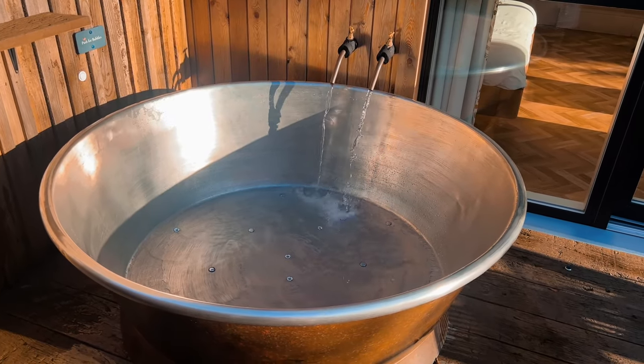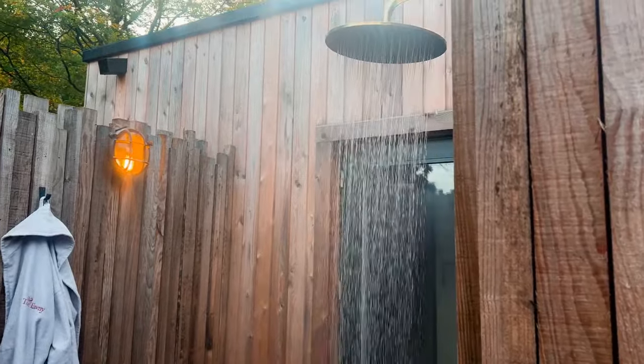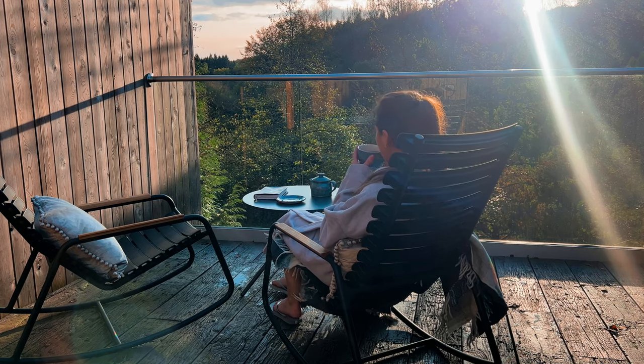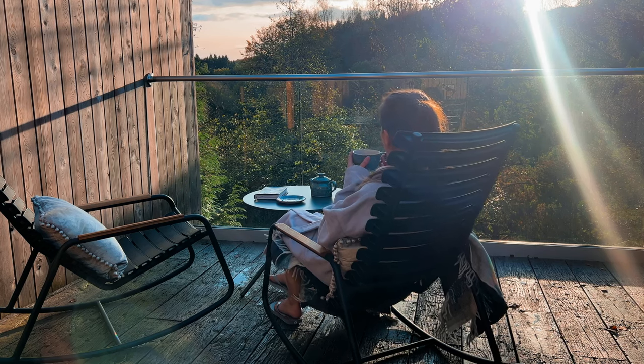In fact, every single room on the estate has its own private hot tub, which I think is such a lovely touch. I have very fond memories of sitting in my dressing gown on the terrace, surrounded by the trees and birdsong, wrapped up in a blanket with a cup of tea and a good book. Now to me, that's utter bliss.